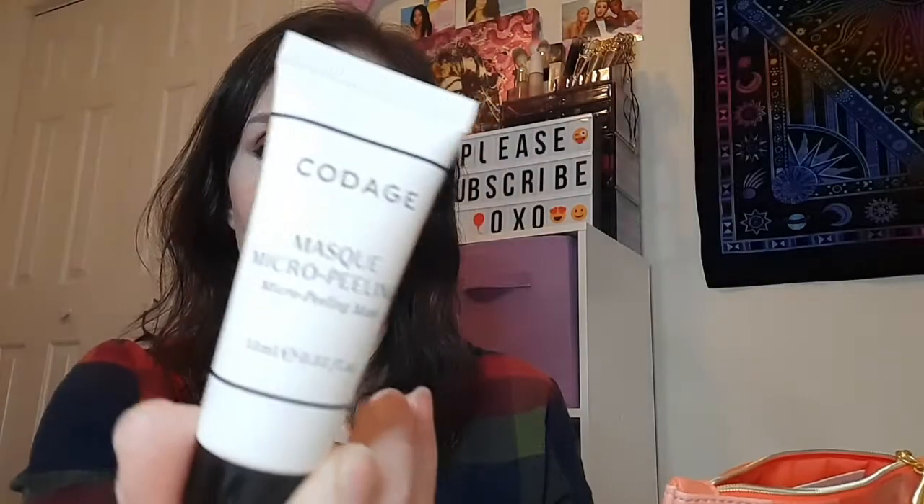Next we have this Cottage Mask Micro Peeling mask. It's a mask you put on and wash off. I don't know about micro peeling — I don't know if that's something I should do. I do have a lot of texture on my skin, so this might be something I'm interested in. I'm going to do a little research on it. It is a tiny sample size, so it will give me an idea if it's something I want to use in the future.